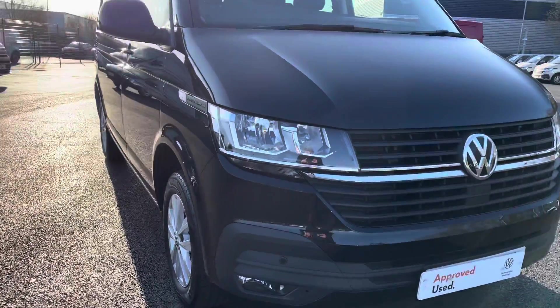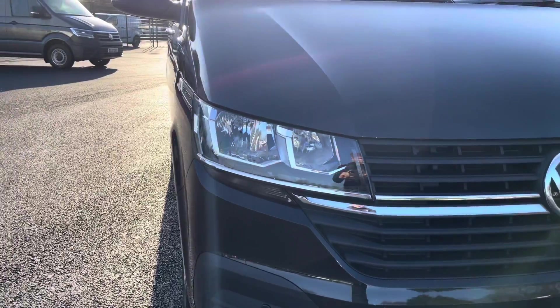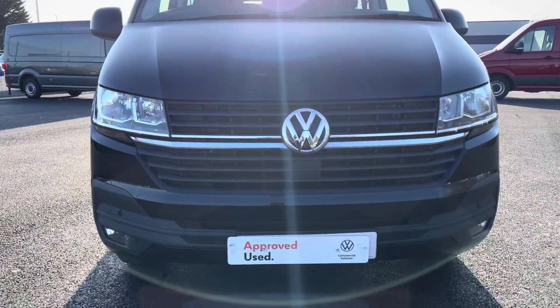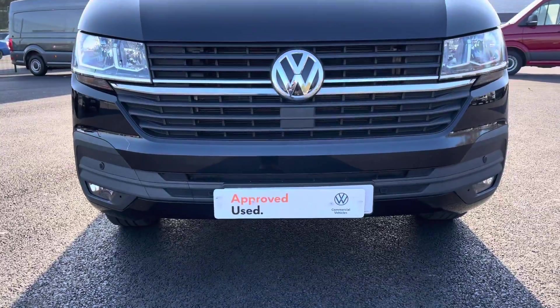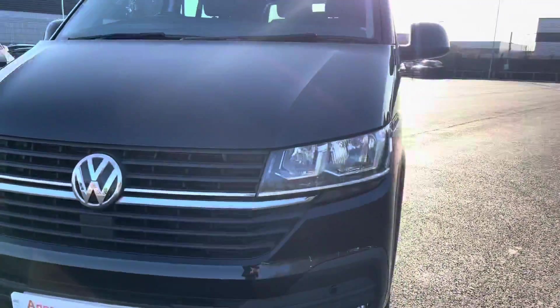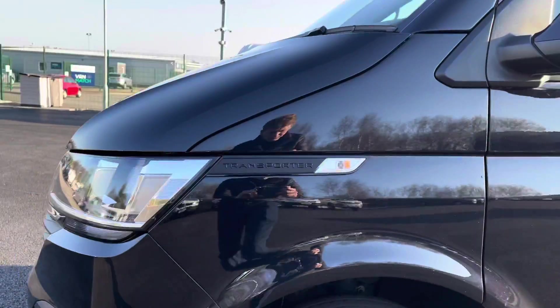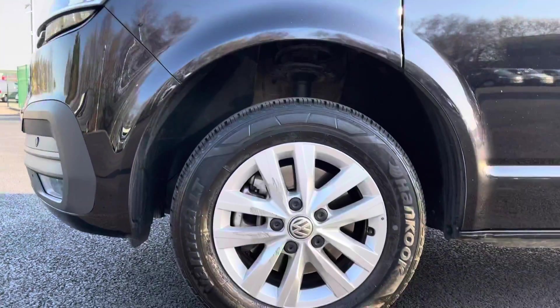Moving towards the front of this vehicle, it is fitted with auto headlamps with separate daytime running lights to provide crisp and clear visibility in any conditions. You also have your front parking sensors which are located on the front bumper. Moving round to the side, you have some lovely black Transporter detailing situated above these 16-inch Clayton alloy wheels.